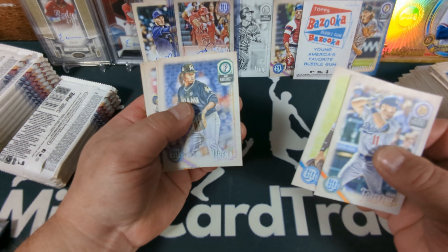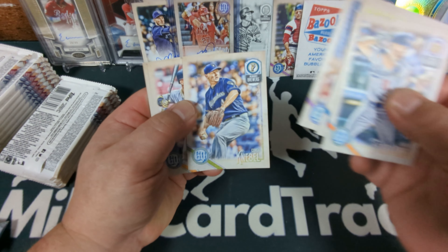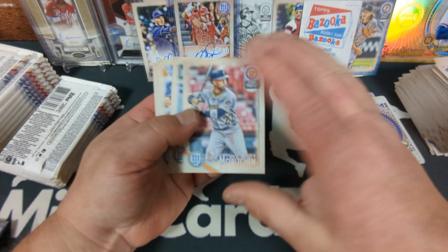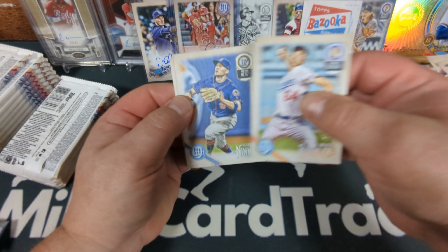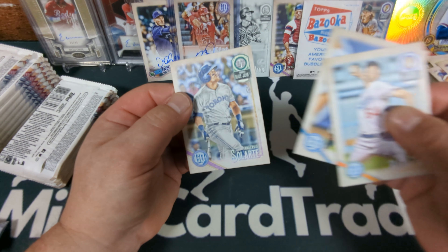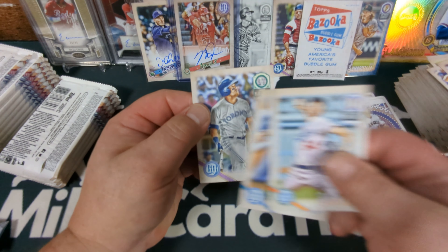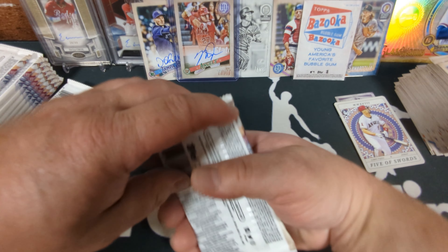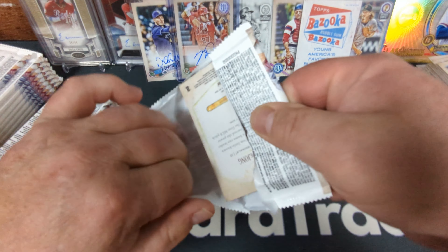Chance Sisco rookie, Jose Urena, Corey Knebel, there's McCutchen, Walker Buehler rookie card — making quite the face there. Brandon Nimmo and Yangervis Solarte. Wow, I'm glad that's not my name — Yangervis Solarte. That's a new one on me.